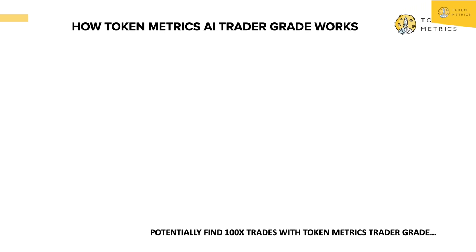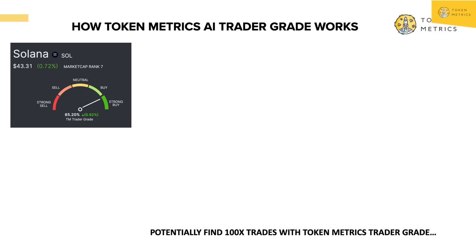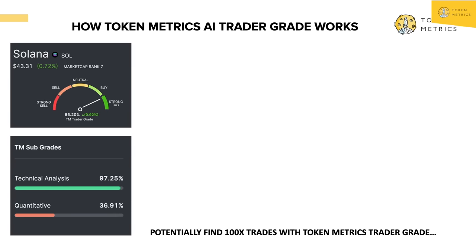Let's say you're a trader — how can you find a 100X trade with AI and Token Metrics? Let's take Solana. We've been bullish on Solana since the FTX crash and it's been rallying — one of the biggest performers in our fund. It has a trader grade of 85% — a strong buy — with a change of 0.92% in trader grade in the last 24 hours, so it's still trending up. The trader grade is comprised of: one, technical analysis. We have about 20 technical indicators — think RSI, MACD, whatever — and we let the AI figure out which indicators actually matter.